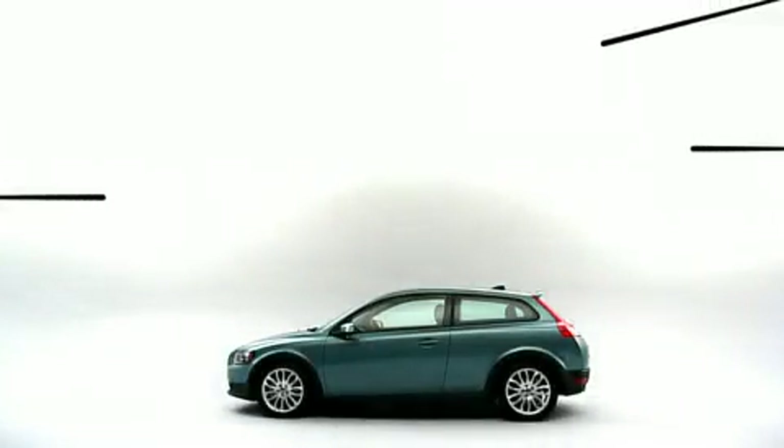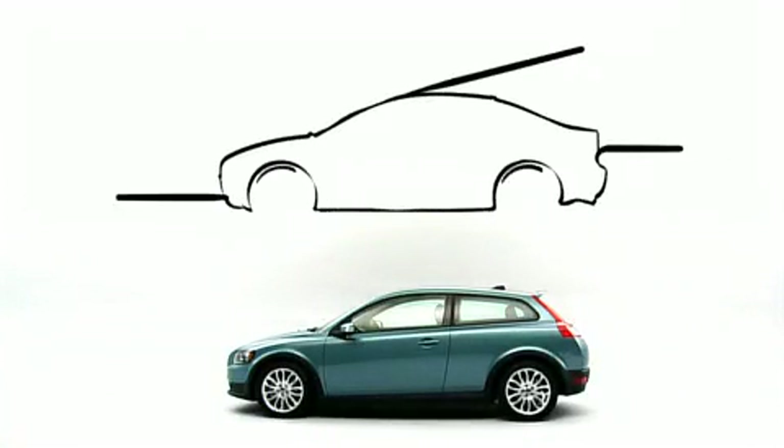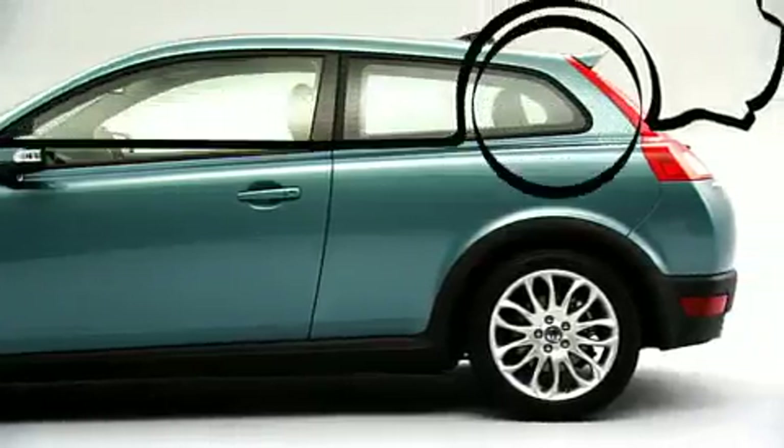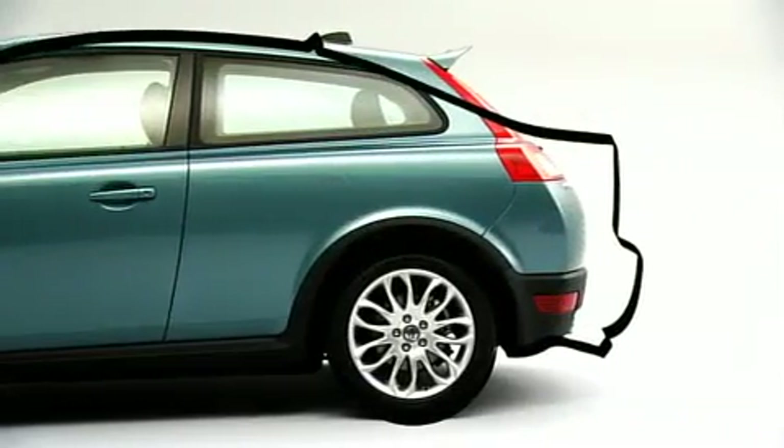The new Volvo C30 is 22 cm shorter than its sibling, the Volvo S40, and you will find the difference at the rear of the car.